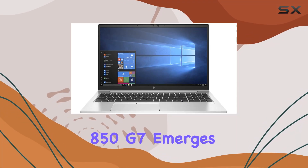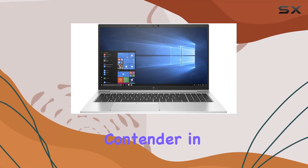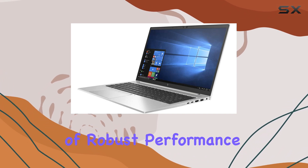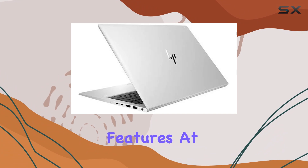The HP EliteBook 850G7 emerges as a formidable contender in the competitive landscape of business laptops, offering a blend of robust performance and premium features.